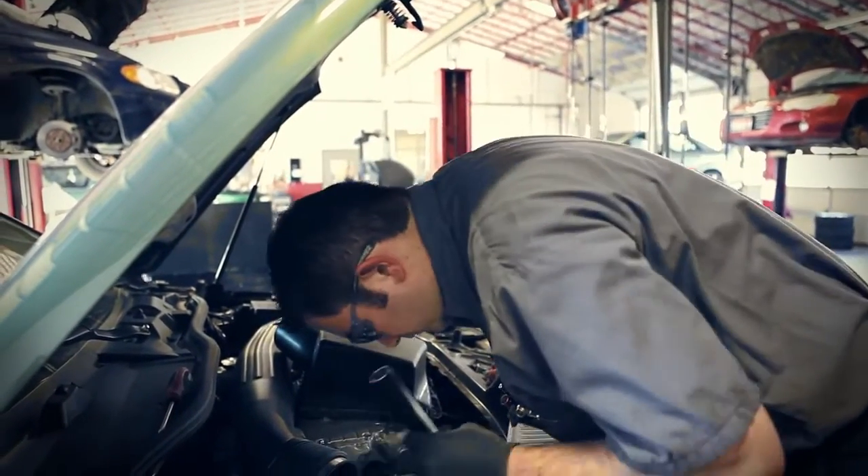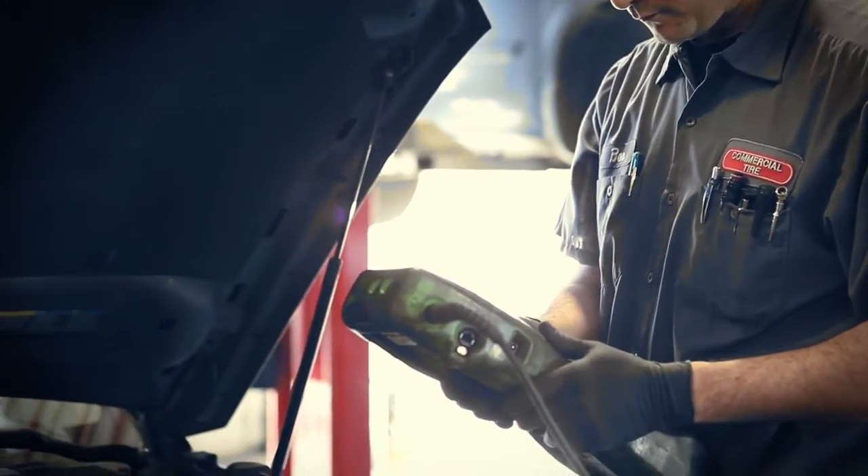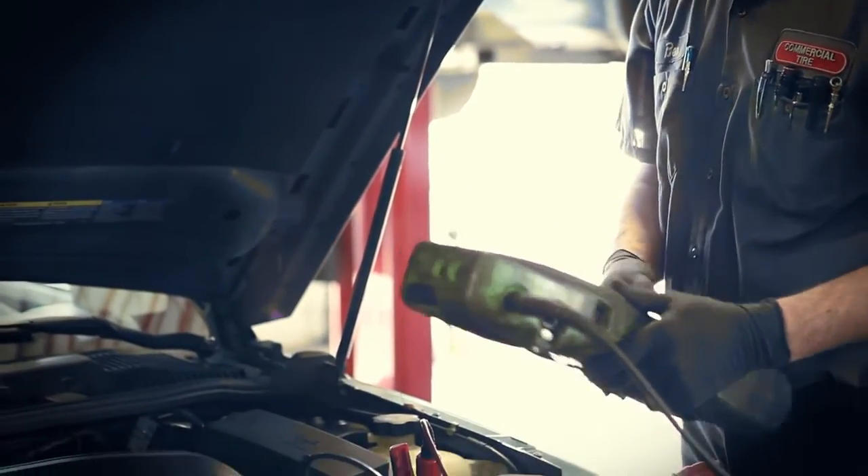One thing that we do to make it a little easier for you as a customer is determining what is a priority on your vehicle — whether it's a safety concern, a preventative maintenance concern, or a potential repair that needs to be done before it becomes a catastrophic issue potentially leaving you stranded.